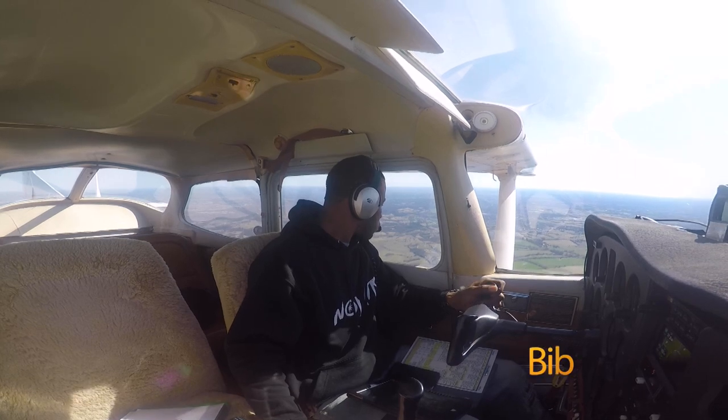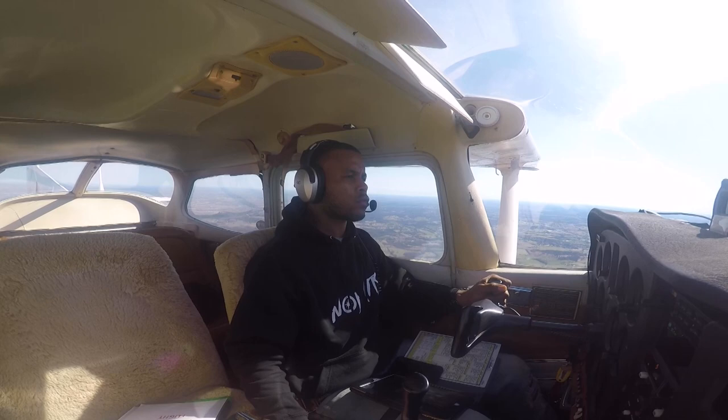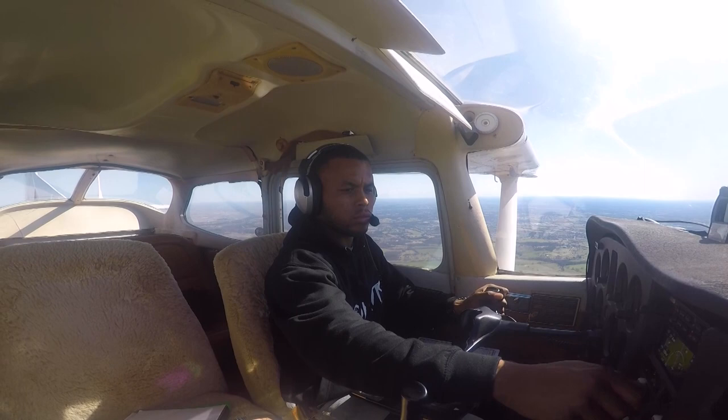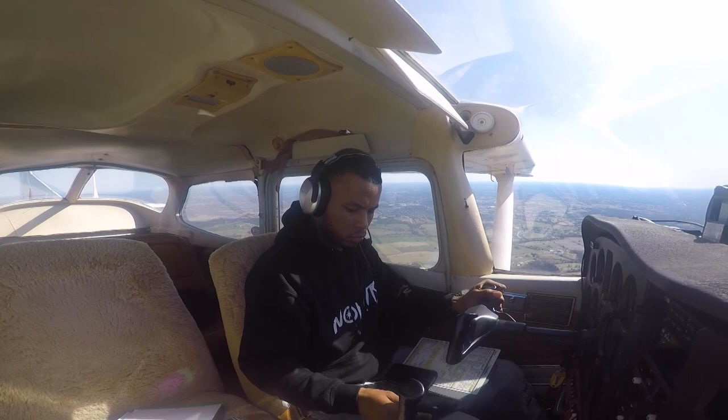Hey, what's up everybody, it's your boy Jermaine Bibb, private pilot out of Louisville, Kentucky. I am working on my instrument rating and currently I am on my way back to Bowman Field from Bluegrass Airport in Lexington, Kentucky. I am on a VFR flight following at 3,000 feet. It's about a 51 nautical mile trip, 35 minutes. I'm looking to work on my comms and this is my first time flying in the Skyhawk 64461, just looking to get the practice work in.